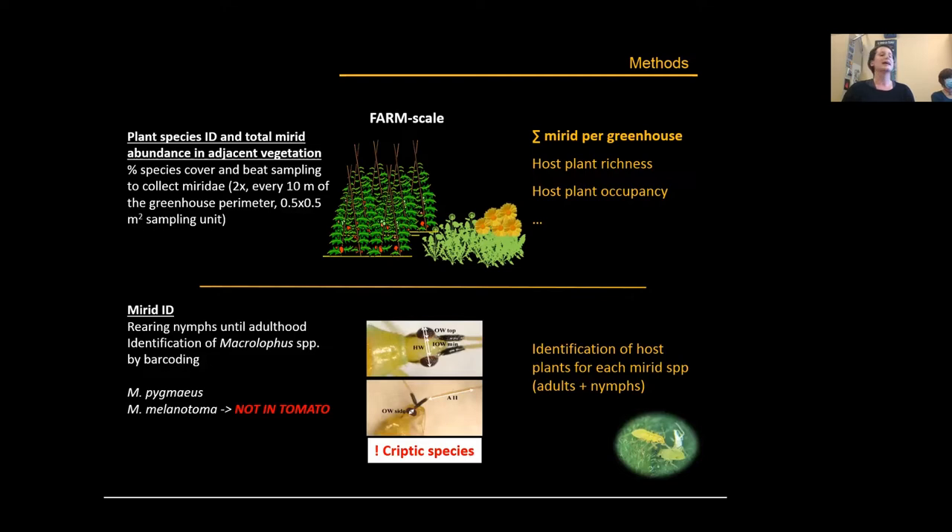At the farm scale, we identified plant species at the perimeter of each greenhouse, evaluated sampling points at 10-meter intervals, and sampled plants in half-meter by half-meter sampling units. Once plants were identified and cover recorded, we did beat sampling, collecting mirid individuals by suction, and obtained variables including density of mirids per greenhouse, plant richness, and host plant occupancy.